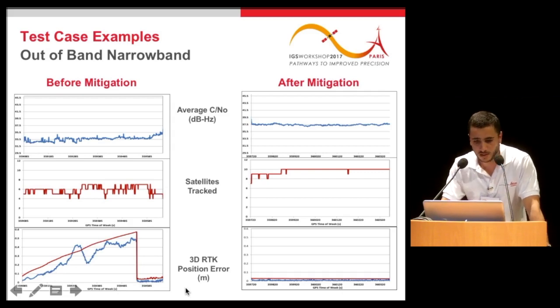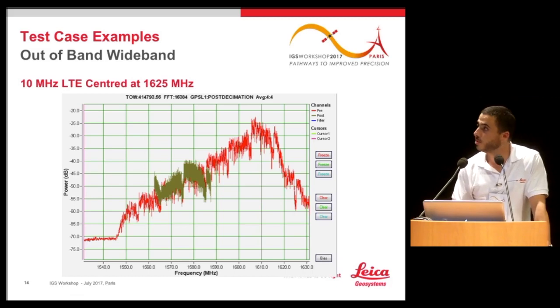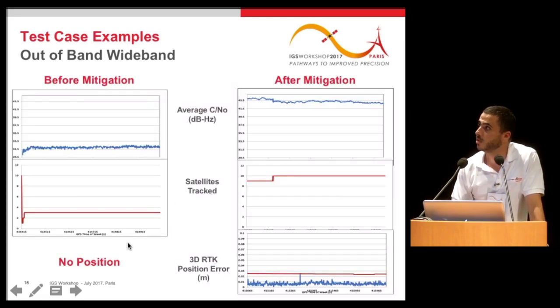The final example is a 10 MHz LTE signal — a harmonic that ends up in the GPS L1 band of interest, disturbing it significantly. In this case the receiver was unable to compute any position because it was tracking fewer than four satellites and the average C/N0 was very low. After applying the filters, we can see the GPS L1 signal clearly, nearly all visible satellites are tracked, the C/N0 is much better, and position accuracy is within the two-centimeter requirement.